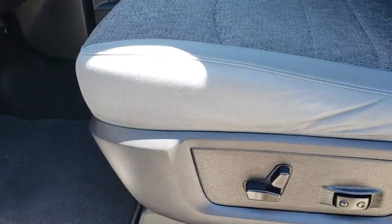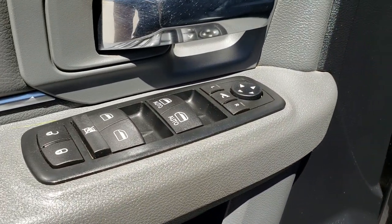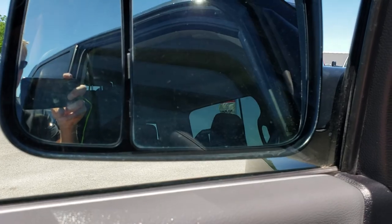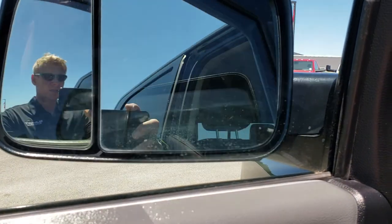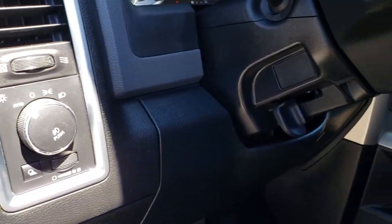Inside, this truck has the Big Horn package which gives you the gray cloth interior. Both of these seats are heated. You get a power driver's seat, factory lumbar, and factory floor mats throughout. Power windows, power locks, and power fold-in tow mirrors — I think they added that option in 2015 as far as the power fold-in tow mirrors. Auto headlamps.